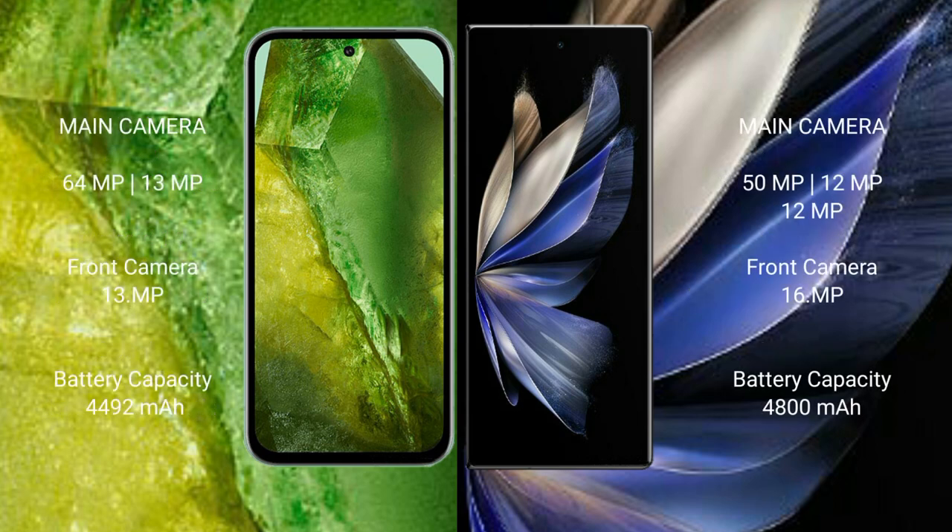Google Pixel 8a features a dual rear camera setup: 64MP plus 13MP, and a 13MP front camera. Vivo X Fold 2 features a triple rear camera setup: 50MP plus 12MP plus 12MP, and a 16MP front camera.